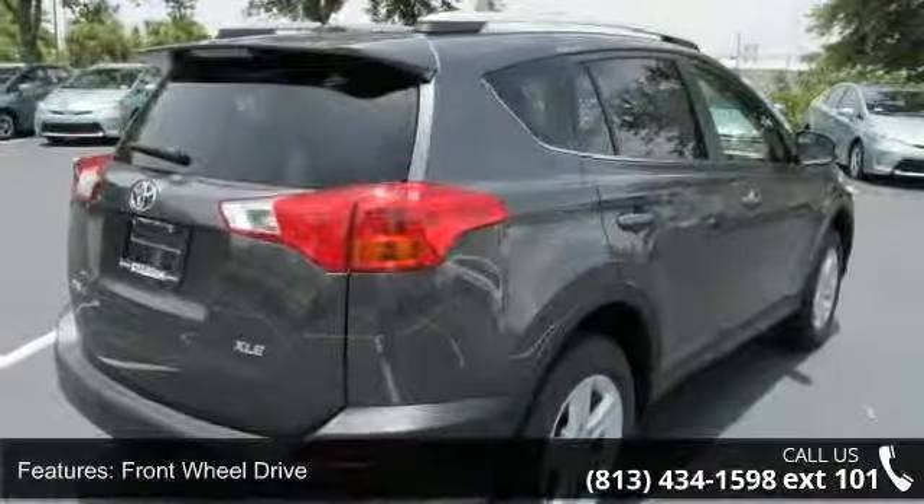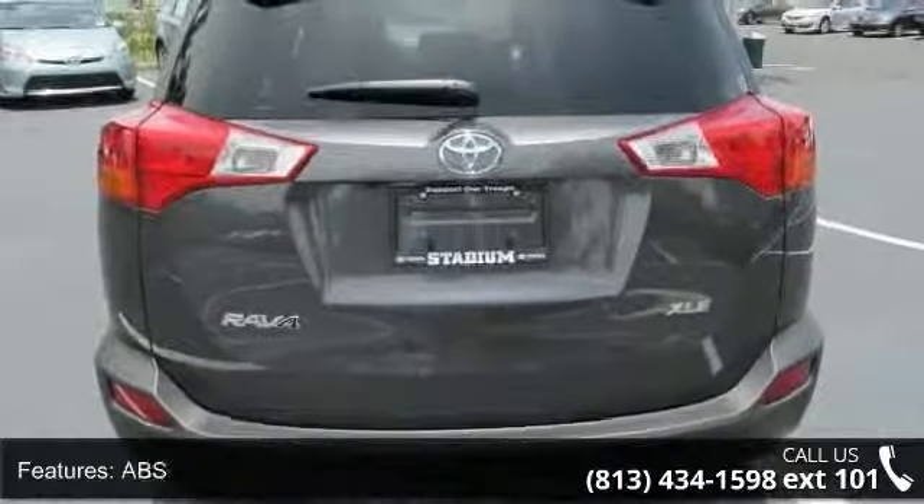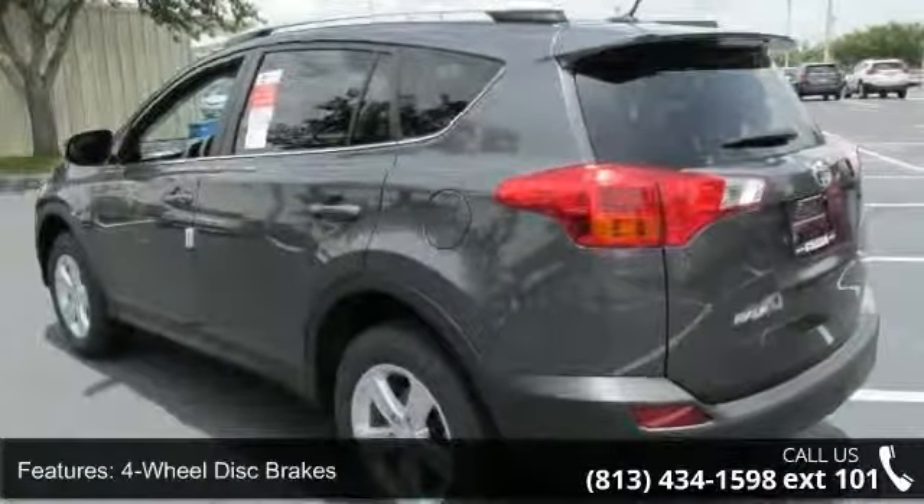CD player, HD radio, fog lamps, climate control, multi-zone AC, ABS, rear-head airbag, keyless entry, and variable-speed intermittent wipers.